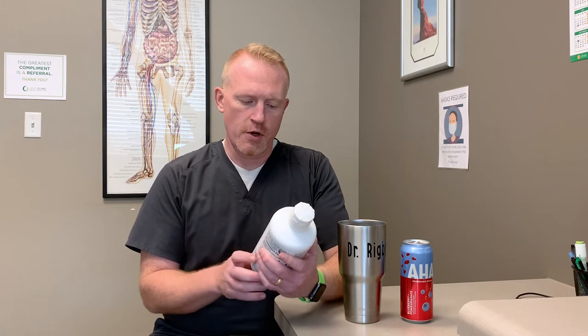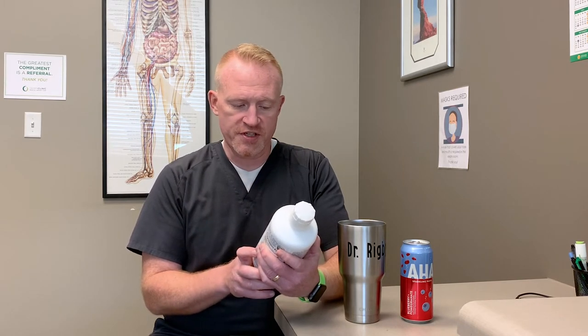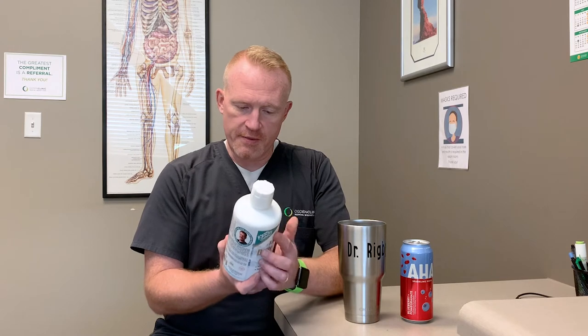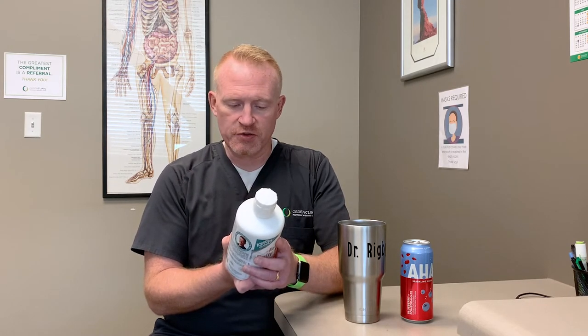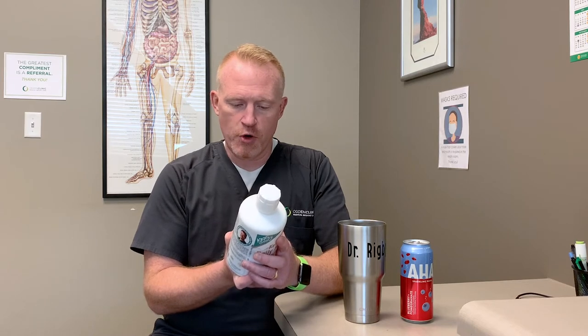It has no sweetener, no added flavors, no sugar — just minerals. Some of the minerals in there are chloride, magnesium, boron, copper, and iodine — especially helpful for patients whose iodine level is a little low, as this could definitely help. It also contains chromium, potassium, and other components.